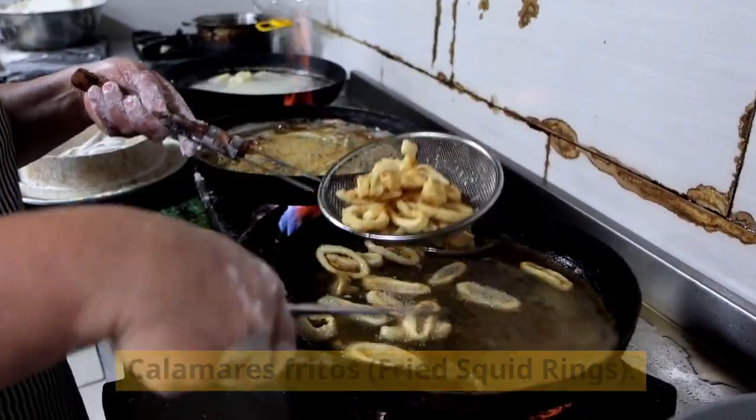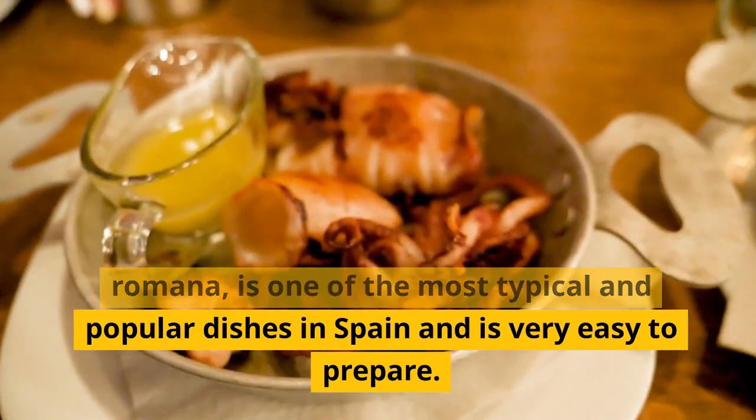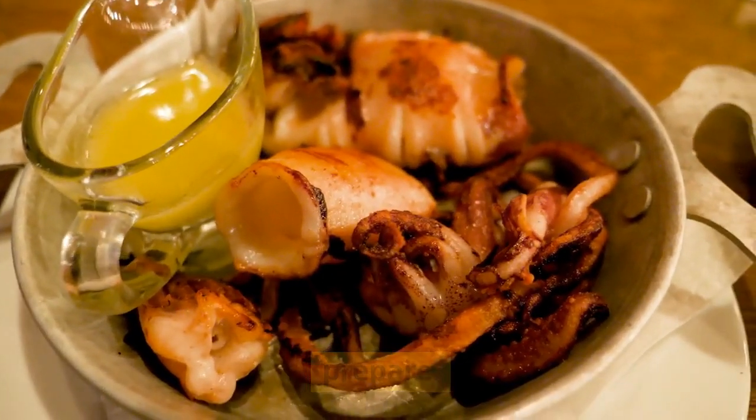Calamares fritos, fried squid rings — also called calamares a la romana — is one of the most typical and popular dishes in Spain and is very easy to prepare.